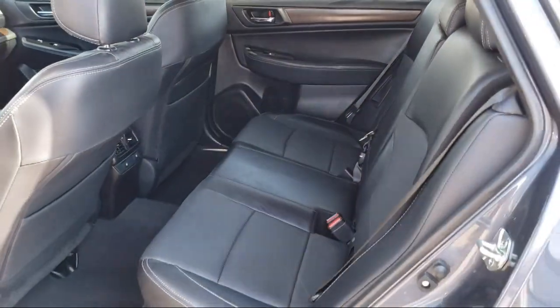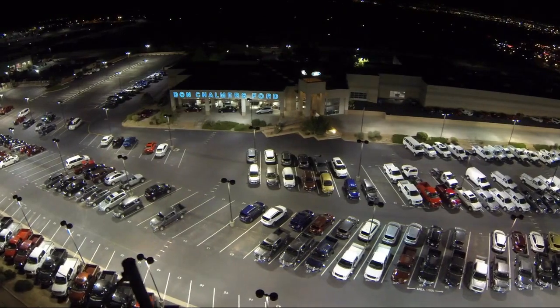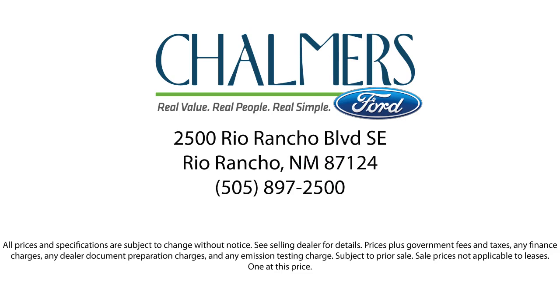Our shoppers feel at ease, worry-free, and extra satisfied with their purchase from us, so come in today and schedule a test drive. We're located at 2500 Rio Rancho Boulevard. We're located here.